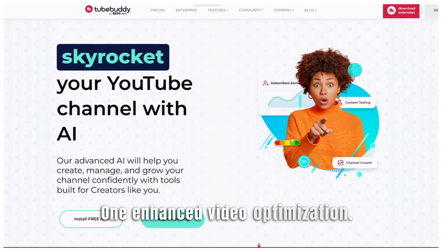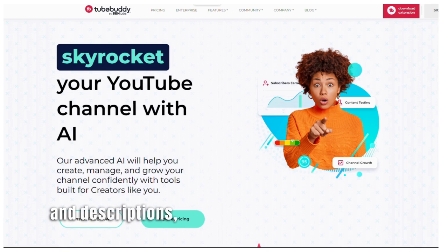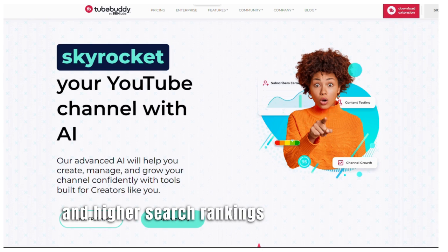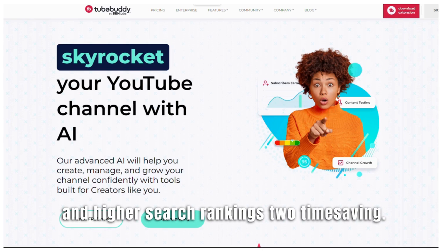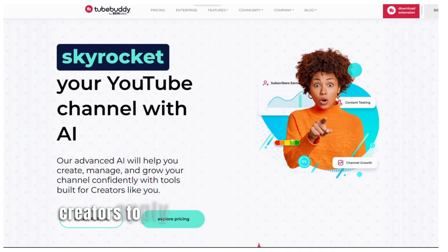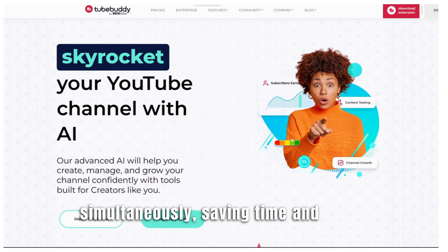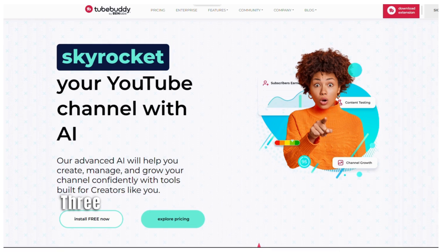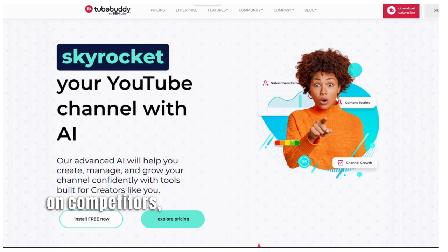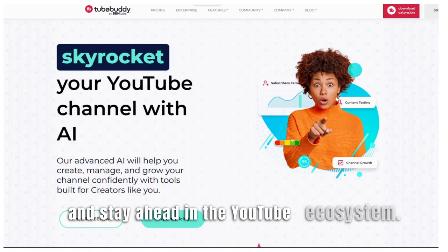Benefits of TubeBuddy: 1. Enhanced video optimization — TubeBuddy helps optimize video titles, tags, and descriptions, leading to improved visibility and higher search rankings. 2. Time-saving features — with bulk processing capabilities, TubeBuddy allows creators to apply changes to multiple videos simultaneously, saving time and effort. 3. Competitive insights — the tool provides valuable insights on competitors, allowing creators to adapt their strategies and stay ahead in the YouTube ecosystem.